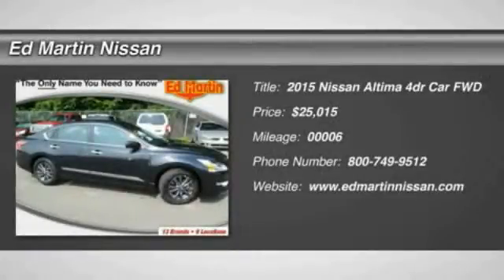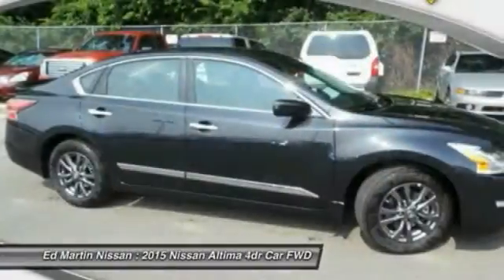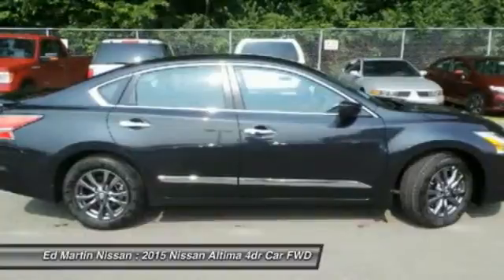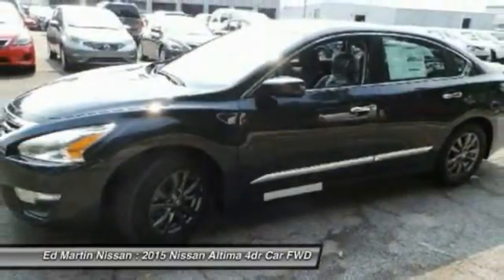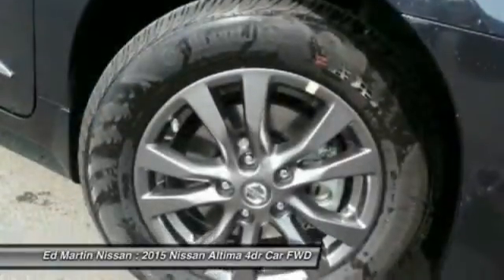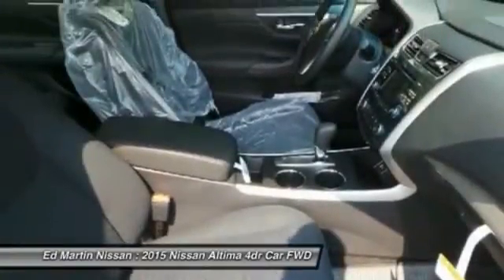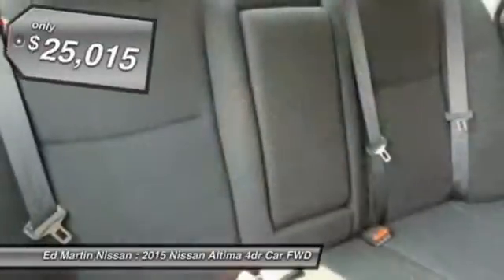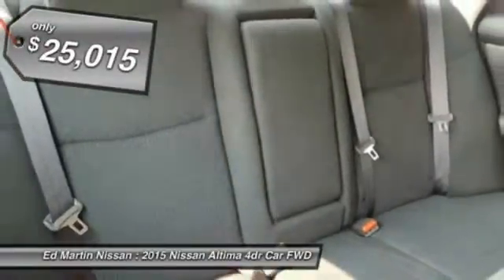The Nissan Altima offers advanced features to make life easier, including push-button ignition, which comes standard. Combine that with a powerful V6 or efficient four-cylinder engine, six standard airbags, and over 5,000 quality and performance tests, and you'll see the Nissan Altima is made to drive and built to last and is priced below $30,000.